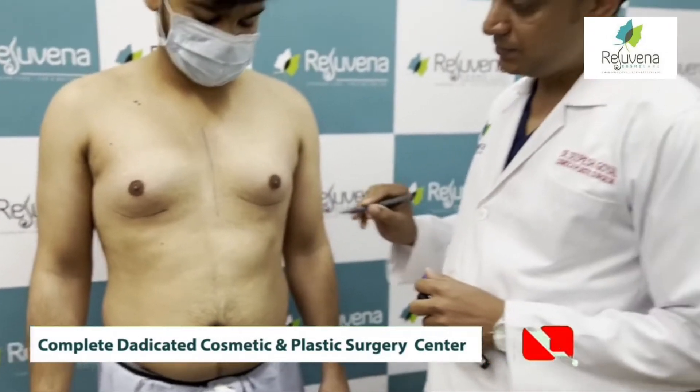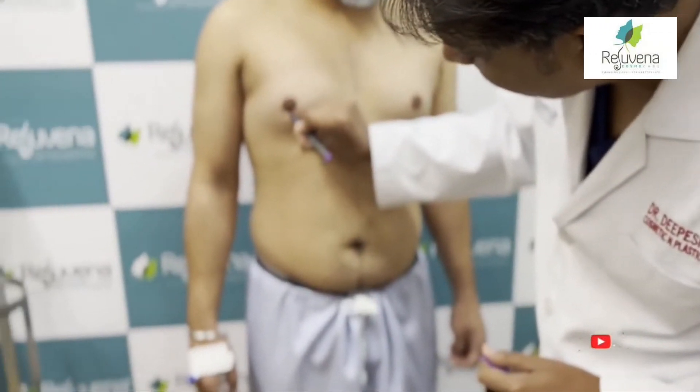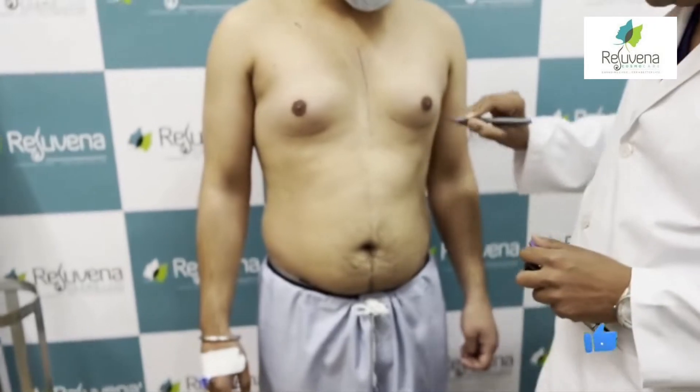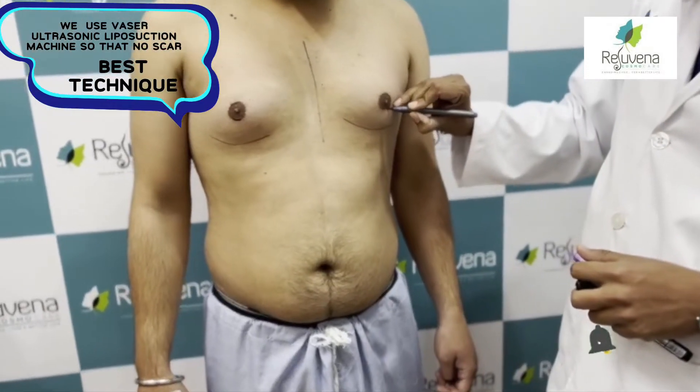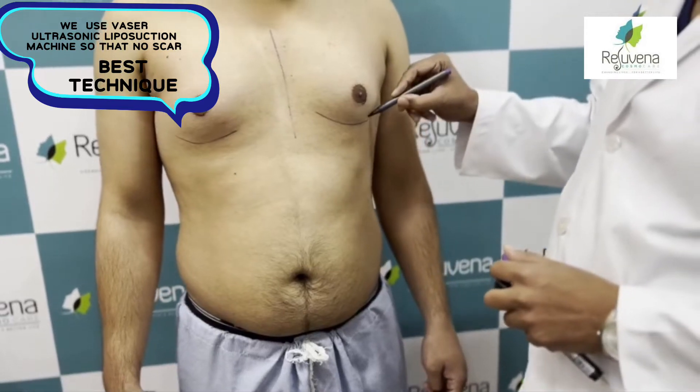We will give a single incision for the entire procedure. This is the medial boundary of the treatment area.